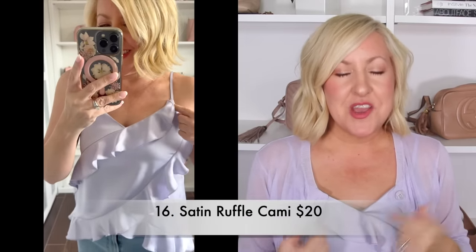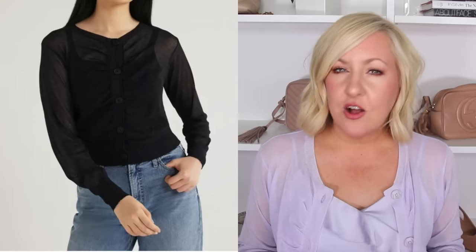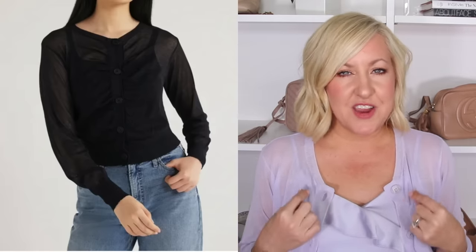Next I wanted to share this beautiful ruffle satin cami — this is actually what I'm wearing right now. It has adjustable straps, a beautiful little ruffle detail, and an asymmetrical hemline. I picked it up in my true size small. It's also available in yellow and black. Paired with the cami I have on a tissue weight cardigan — very sheer and thin with a little ruching in the front, definitely a layering piece. Available in heather purple and black. I love doing this layering look — cami with a little cardigan on top — but you could also put this cardigan over a t-shirt or tank top.